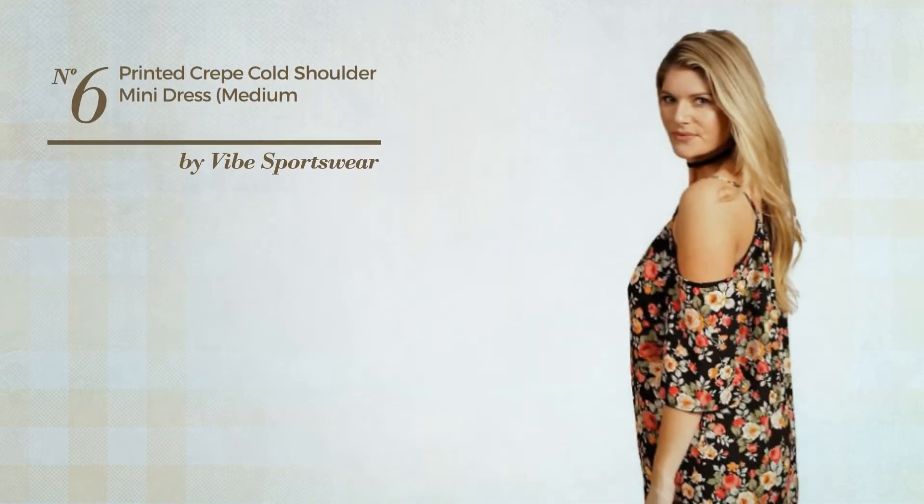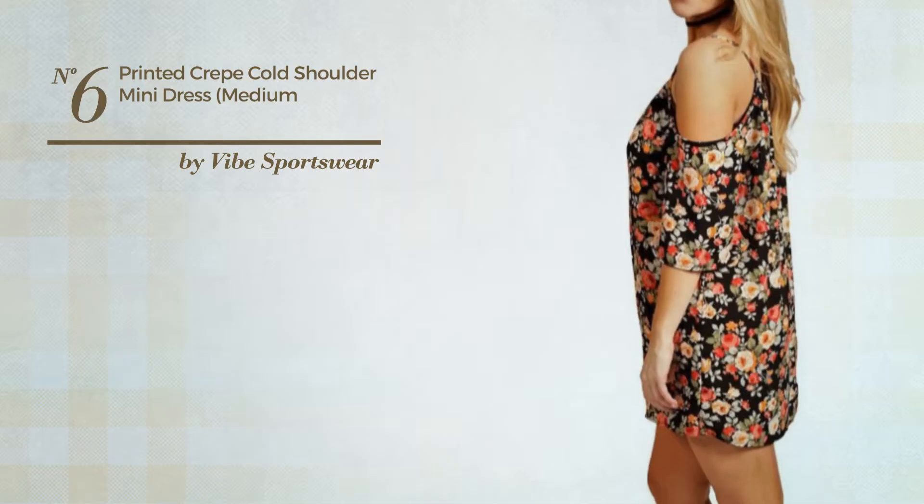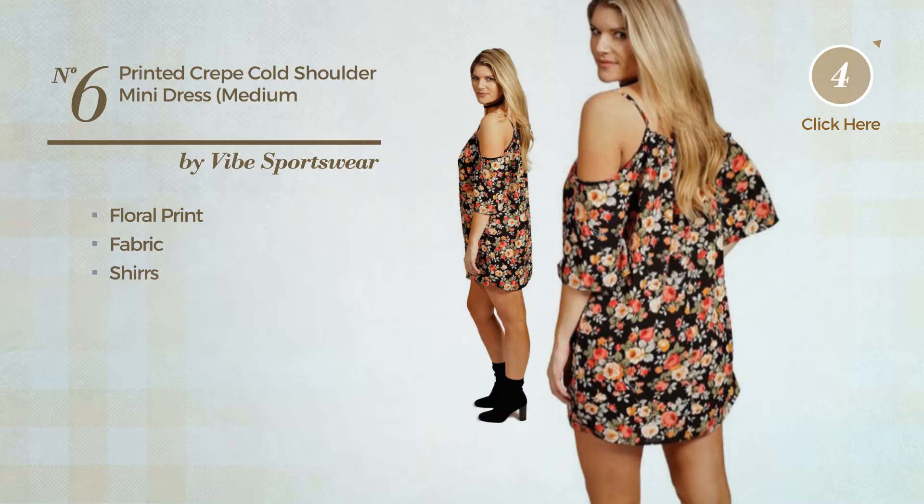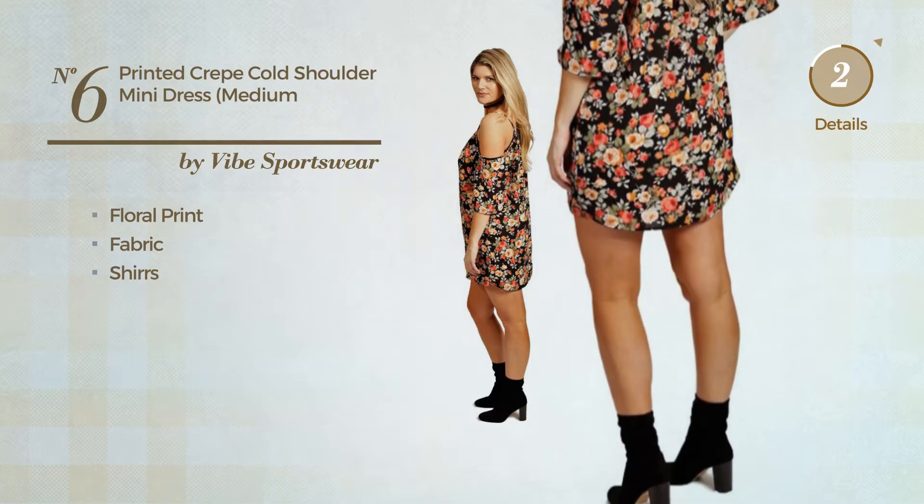Number six: a mini length A-line dress featuring a great look with floral print, produced with comfortable fabric. Styled with shirts, available in seven colors.